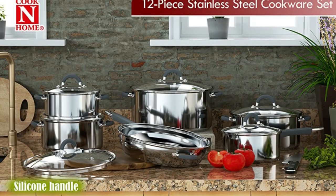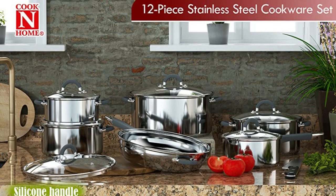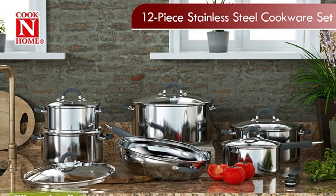The handles are firmly riveted on, so you can move heavy dishes like roasts and braises from the stovetop to the oven with confidence.